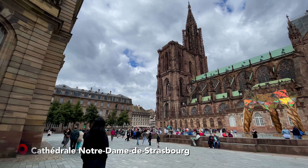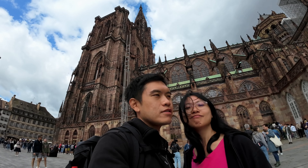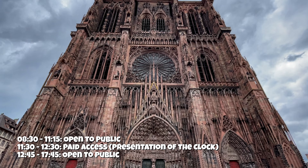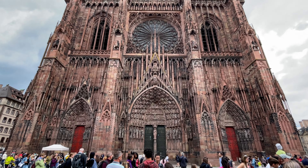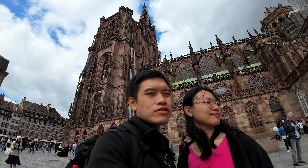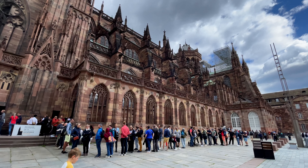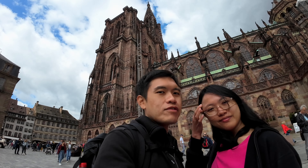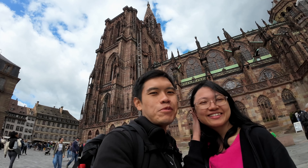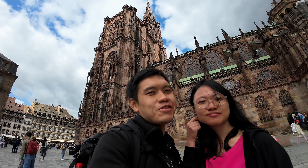Behind us is the Notre Dame Strasbourg, and we kind of came at the wrong time because it is closed for one and a half hours, so we weren't able to get in. Right outside the cathedral there are two options: one is to see the astrological clock, and the other is to climb up to the cathedral. As we don't really have time — we are chasing several trains to Germany today with only 5-minute intervals between them — we unfortunately won't be able to visit either.